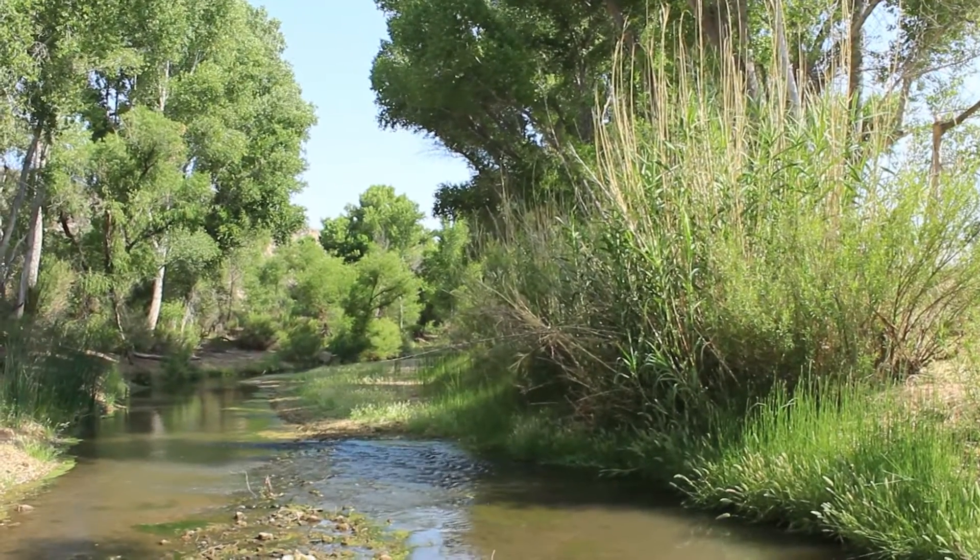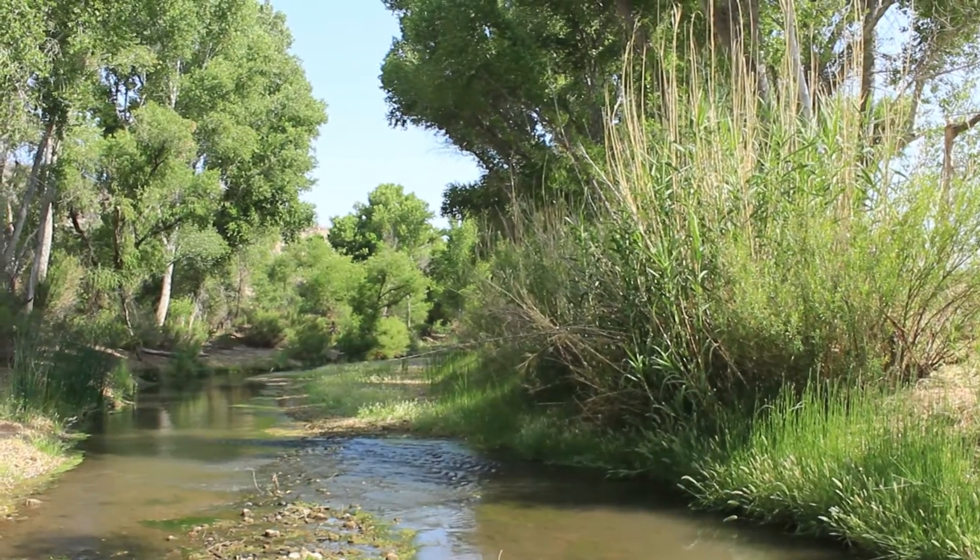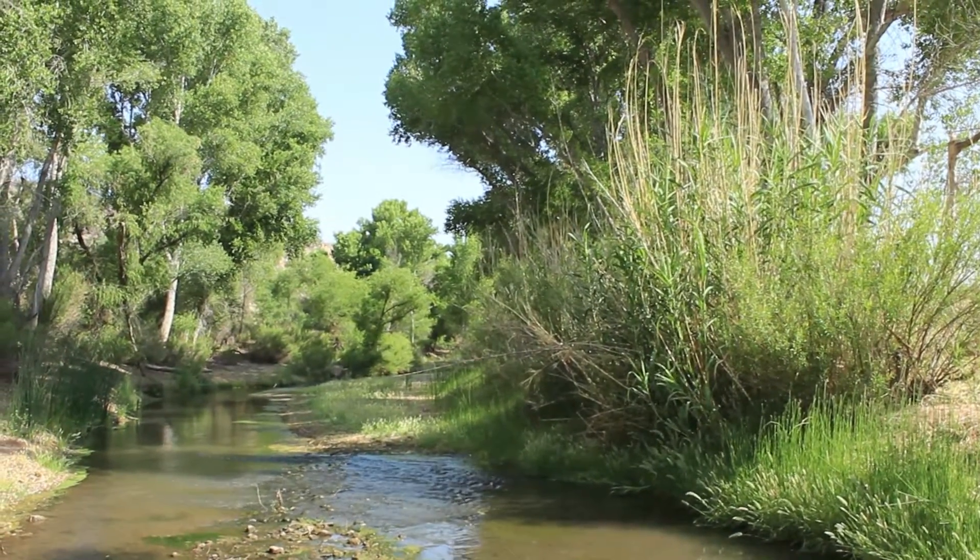This plant only grows in a couple dozen places in Arizona, and some of those places have already been wiped out — the populations have been wiped out.